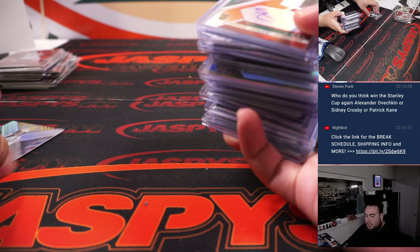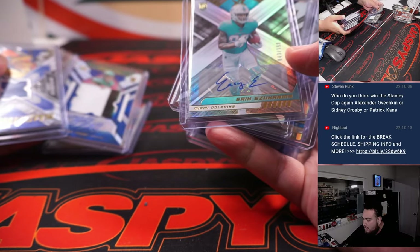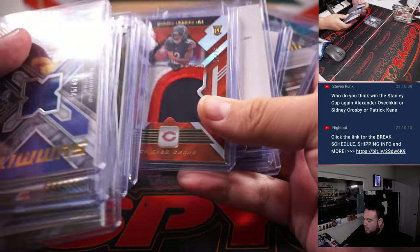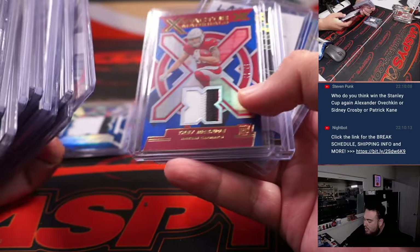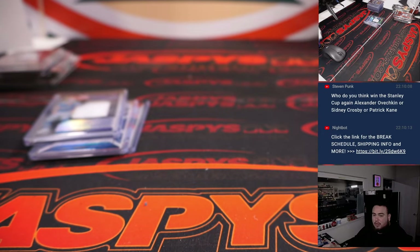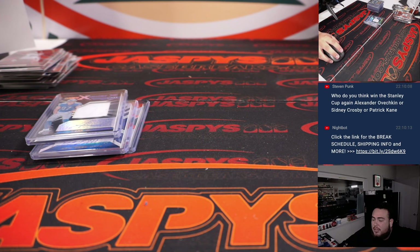Alright guys, there you go — solid second half here. A little Sauce Gardner, we got a Brees Hall, Corral, Gold Gabriel Davis, Carson Strong, George Pickens Exploits case hit, Bailey Zappi 101, and then of course that Aiden Hutchinson RPA 1-of-1. Another Matt Corral, James Cook. Appreciate it guys. If we have more breaks I'll post more — jazzbyskatesrace.com, it'll be there.